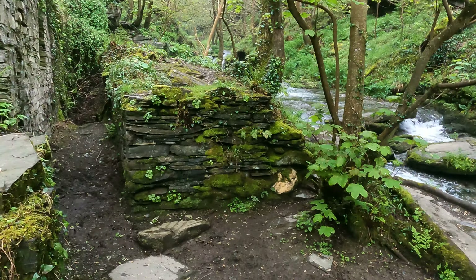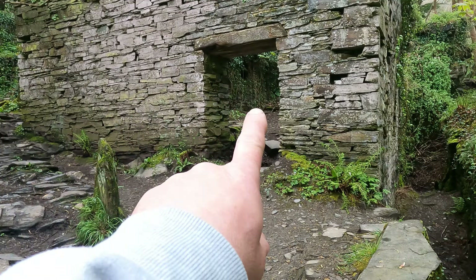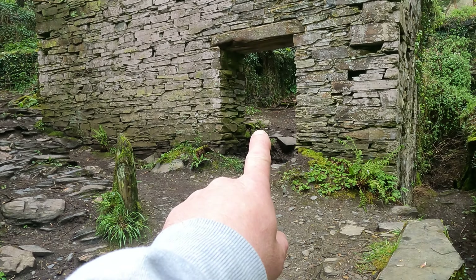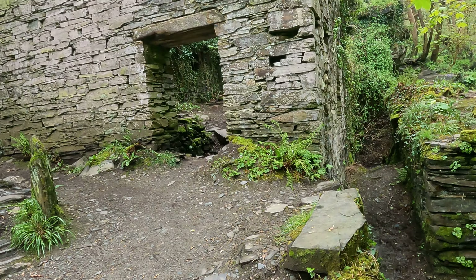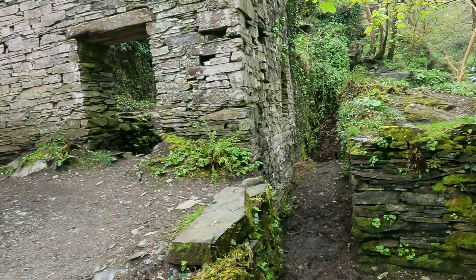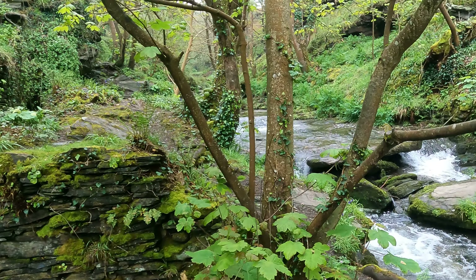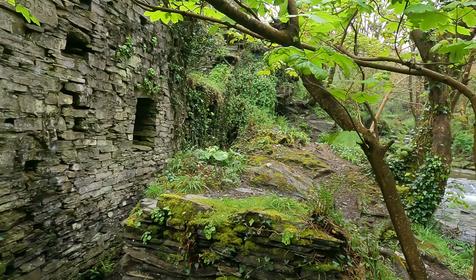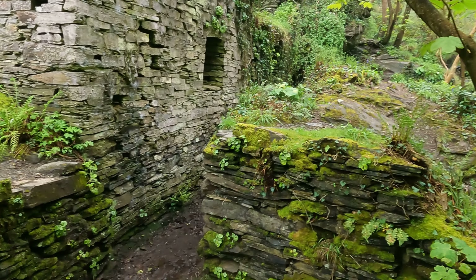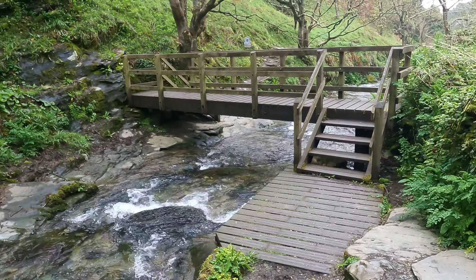You would have had a water wheel there driving machinery in there — that's the flour grinding stuff. Millers would have controlled the water through this section, so it would have diverted round through the water wheel there. Let's get a wider shot, shall we? There's a bridge here.